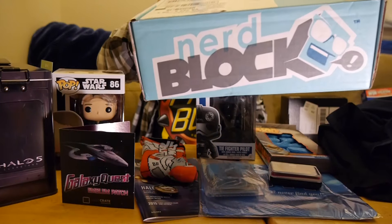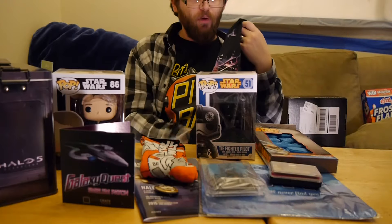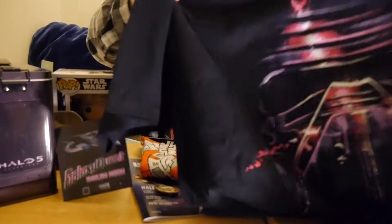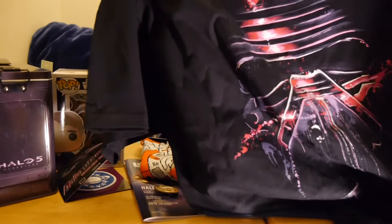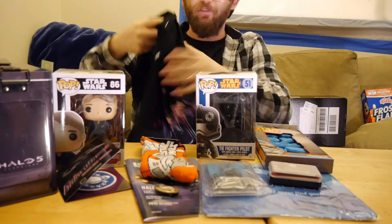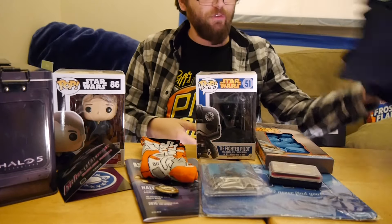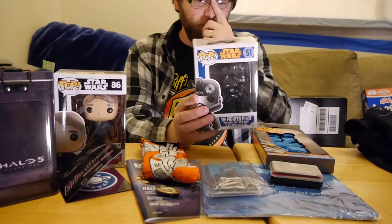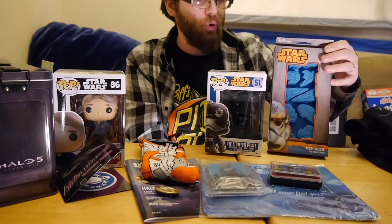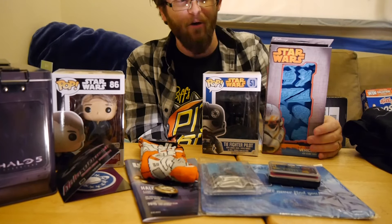First up we're going to talk NerdBlock. NerdBlock had an interesting theme. As I said, it was Star Wars. They had a t-shirt that was this artsy Kylo Ren shirt, which was kind of cool. It's not bad — I don't know if I necessarily would wear it. They have a non-exclusive pop; the one I got was the TIE Fighter pilot. They also have an ice cube tray — I got the Star Wars vehicles one.